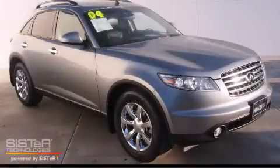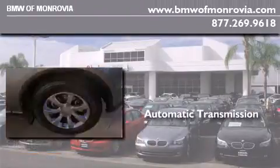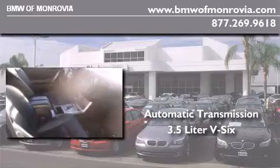This is a 2005 Infiniti FX35. This crossover has an automatic transmission and a 3.5-liter V6.